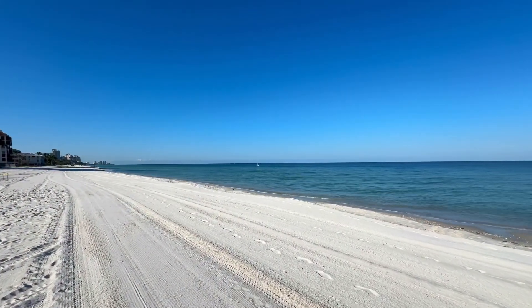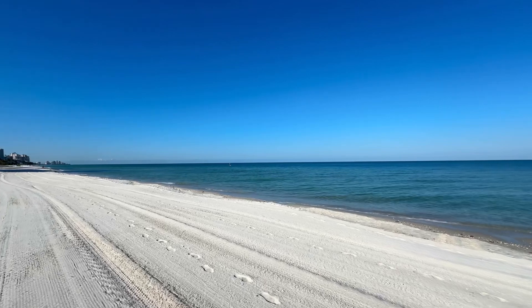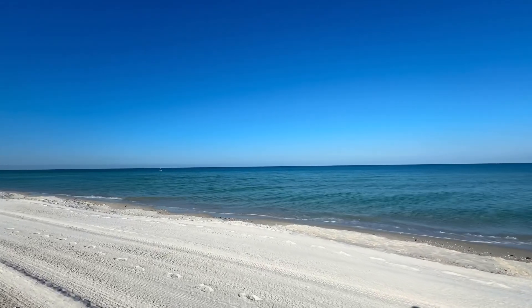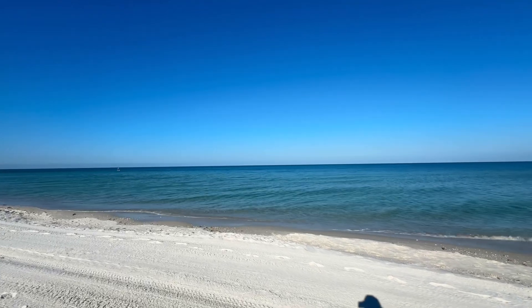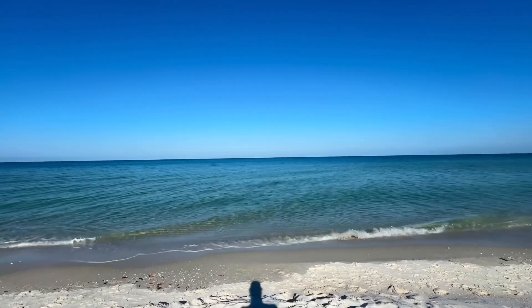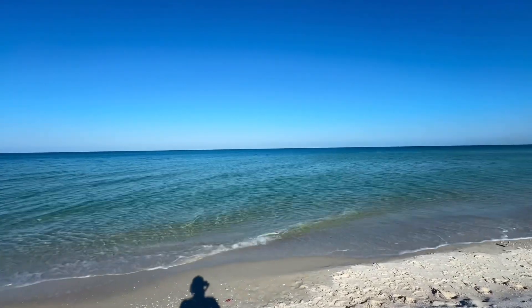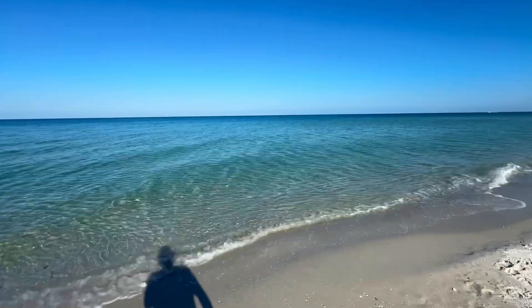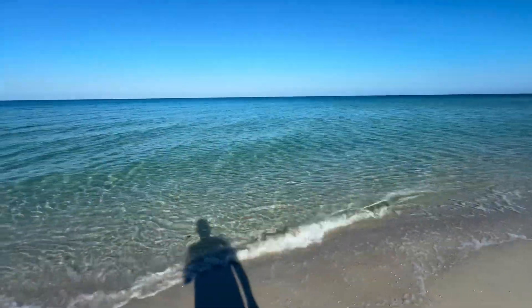I figured I might as well give you a look at the beach while I'm out here. It is absolutely gorgeous — beautiful blue sky, the water is looking awesome. Right now the temperature is 80, 81. It's going to get up into the low 90s today. The water temperature is about 86 to 88 degrees. Absolutely spectacular.